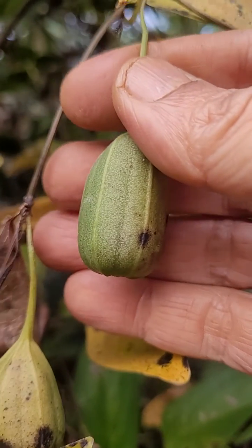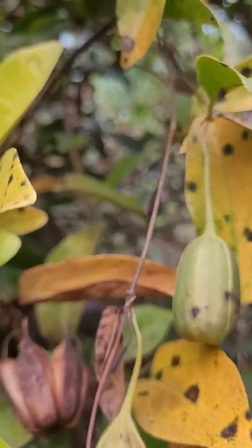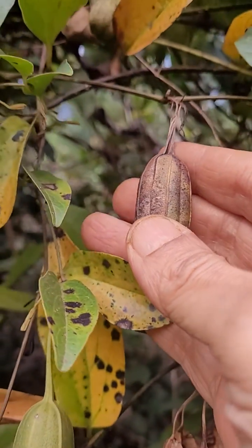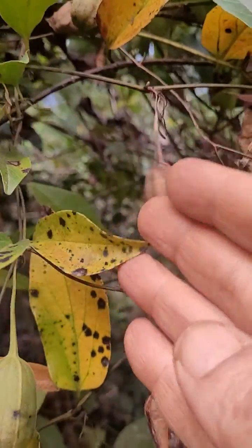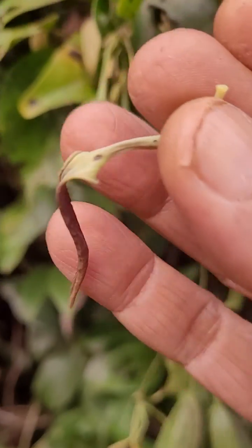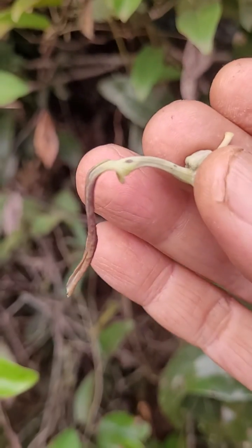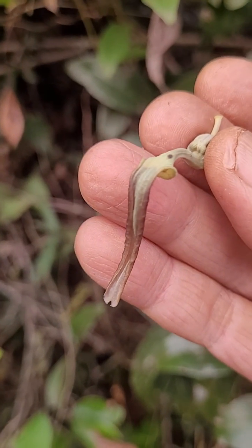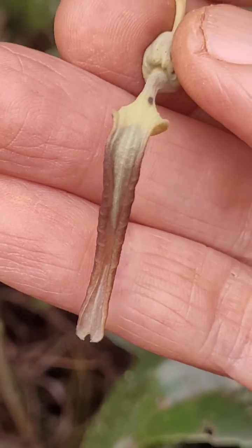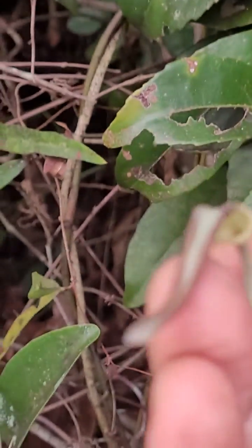It's called Aristolochia indica. What's unusual is you can see all stages of flowering in this single plant. See this is a flower — it has an unusual shape, like an elephant trunk. And there you can see the hollow part underneath.